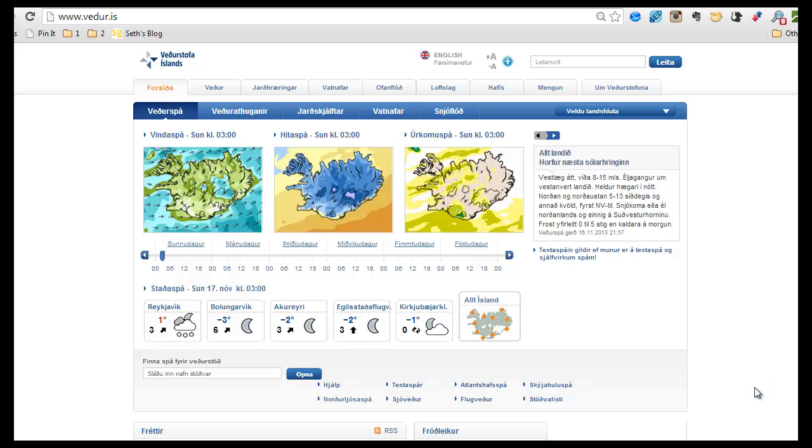I'm going to teach you a little bit about how to use the Aurora forecast at the Icelandic Met Office web page. Icelandic Met Office in Icelandic is Væðrstó Íslands, and the address for the web page is here. But since this is all in Icelandic, we're going to move to the English site.